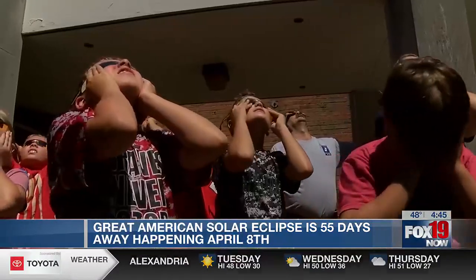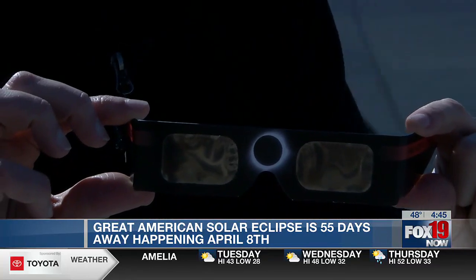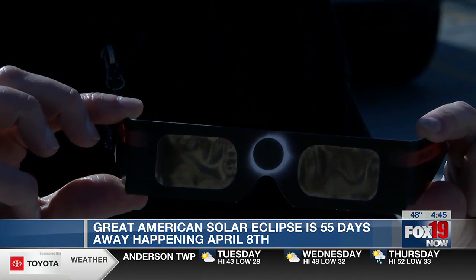You've got to use those glasses to look at the sun safely. These are the ones that usually have a shiny front and a flat back. And they have an ISO label on there that tells you they're the right ones.